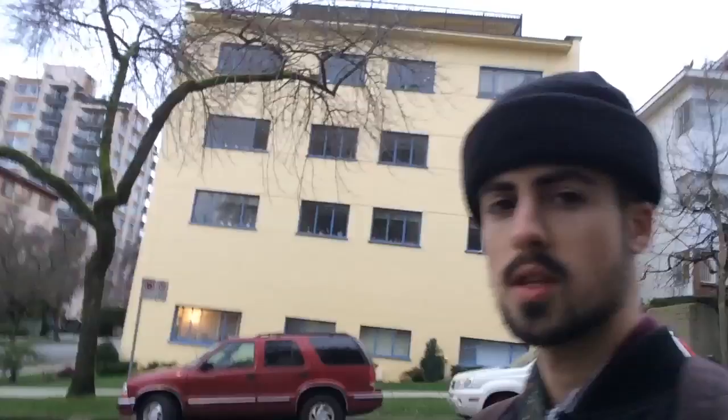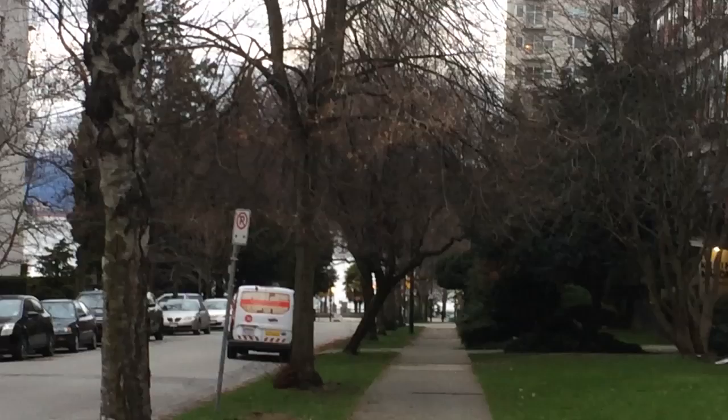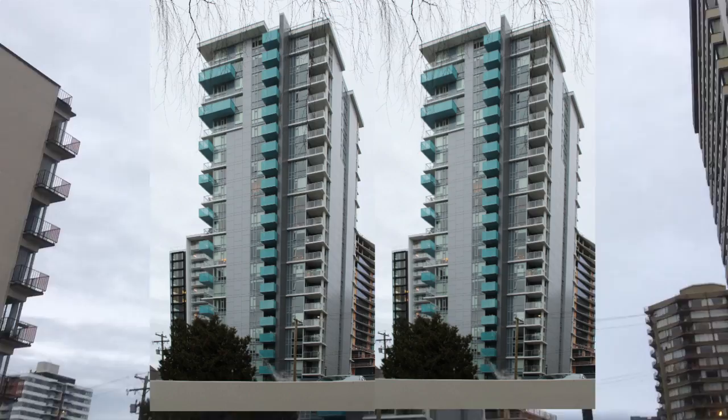Look at this yellow building — it really pops! Over here you can see English Bay, all the water is over there. I just shot a pic of this.